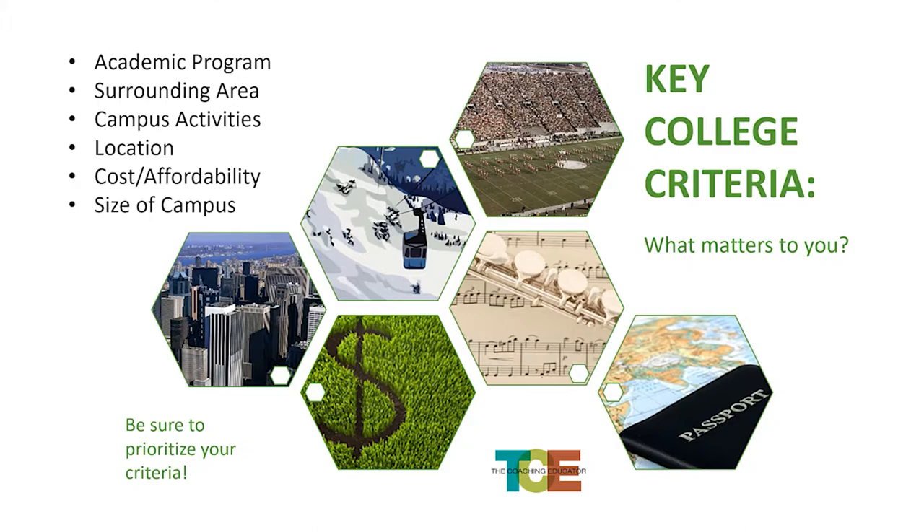Cost and affordability — you should always be looking at that, partly because many degrees require graduate work. Mine, as a counselor, required a master's degree. So you have to think long-term: will what I want to do require a master's degree? Many people get a business degree but don't realize you really need a master's to do certain jobs. So cost affordability is important when thinking about how many years you'll be in school. The size of the campus is also important — make sure you've visited and feel like you could actually attend a certain size.